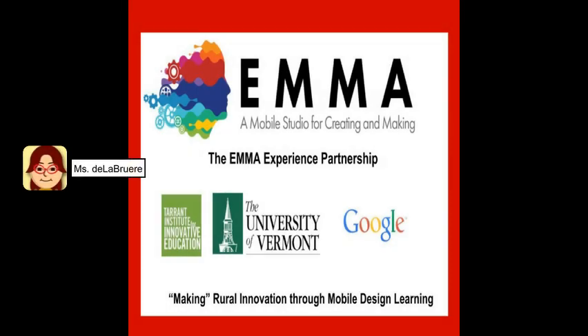Thank you to the Tarrant Institute, the University of Vermont, and Google for making it possible for EMMA, a mobile studio for creating and making, to visit schools throughout Vermont. What does one of those visits look like? Let's take a look.